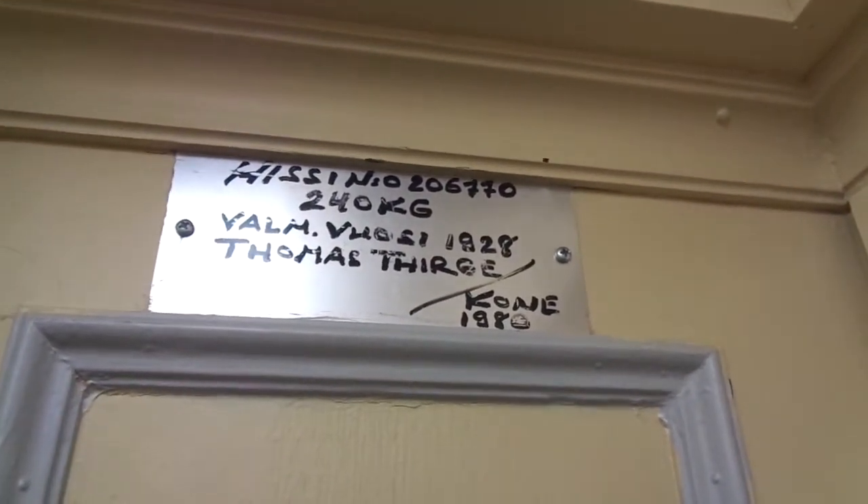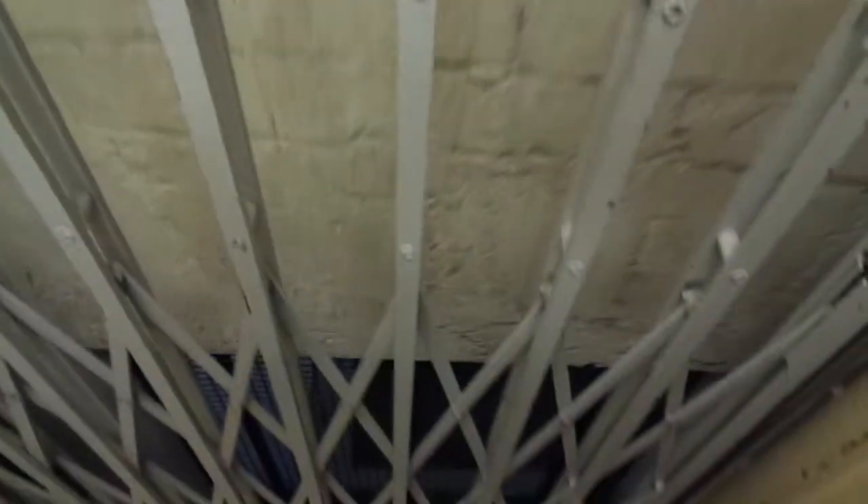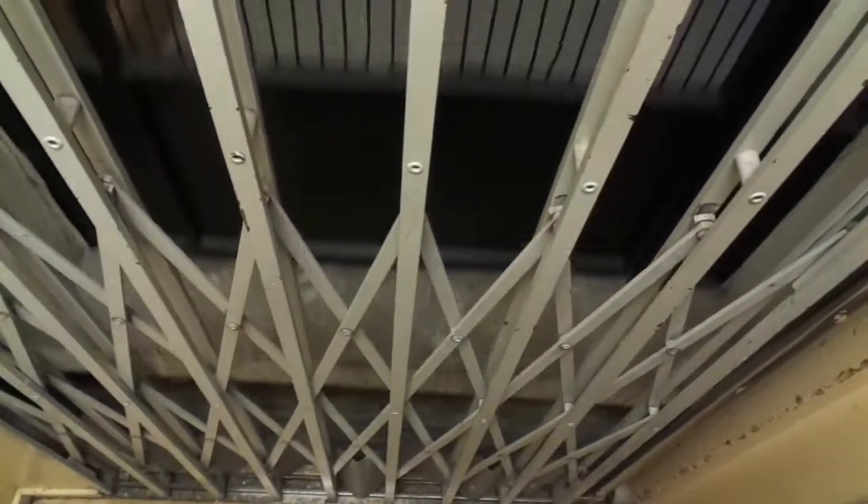Built in 1928, with one renovation in 1980. So beautiful — four floors only. There are two staircases here, so we'll try to go to the other one as well.